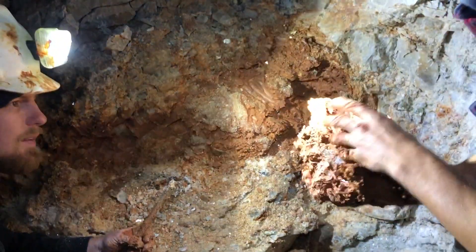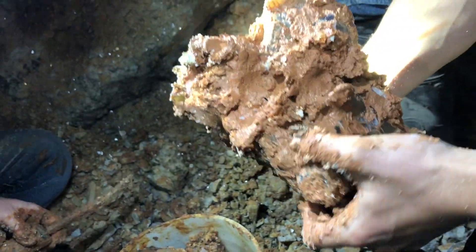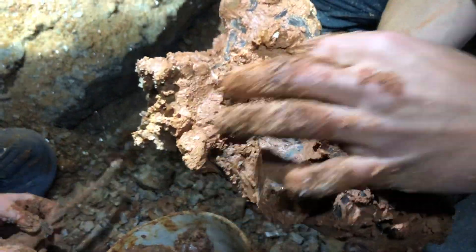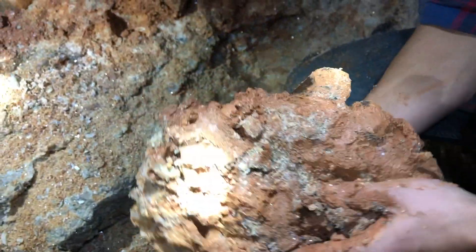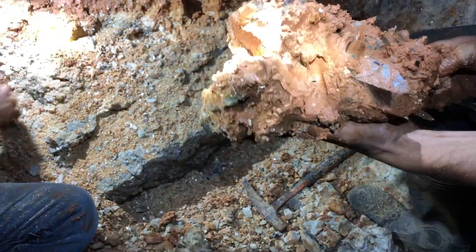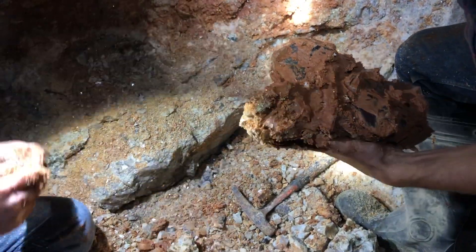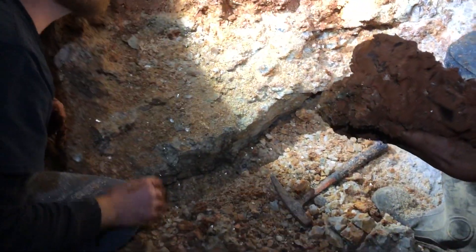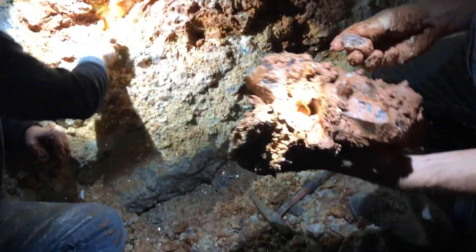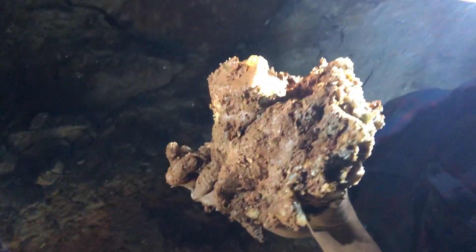That's what I'm talking about — look at that. That's a specimen. Holy crap. Look at the little points — it's all intact, wow. I can't wait to see that one cleaned up. There's one piece that was touching right here that's still in the rock, but we can put that back on. It'll sit right here, just like that. That's an amazing cluster. I'm so happy that came out in one piece.